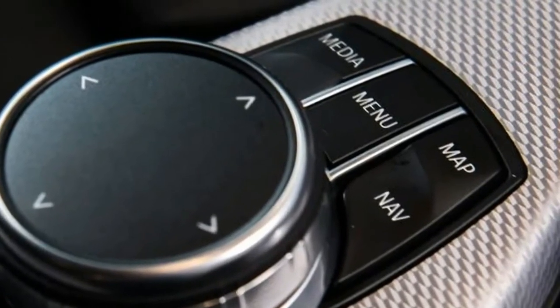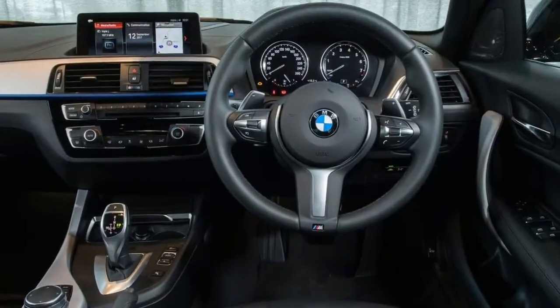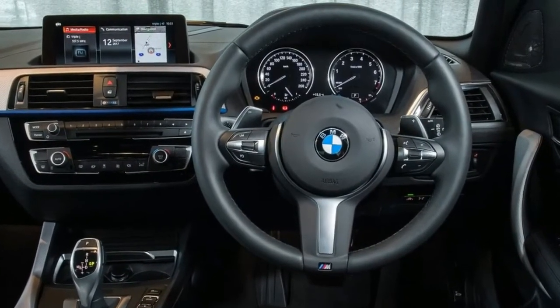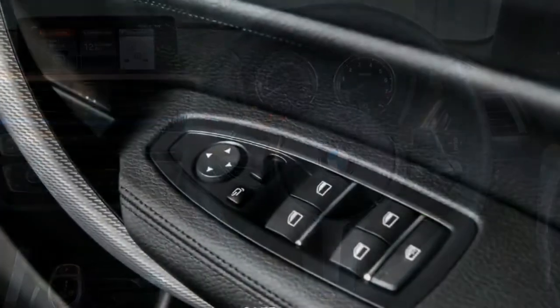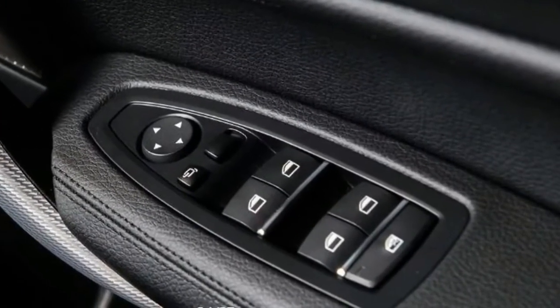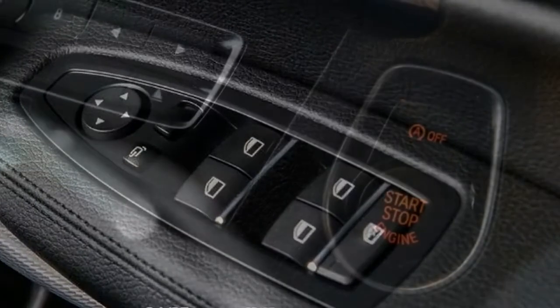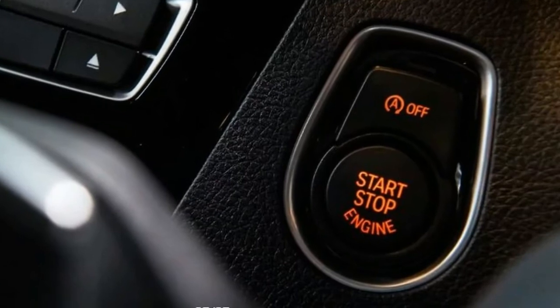First cab off the rank is the 2018 BMW M140i LCI. While the design changes are minimal, this little pocket rocket still carries the same heart and feisty rear-wheel-drive drivetrain that helps it extract the most from its forced induction six-cylinder petrol engine. From the outside, design changes are limited to new jet black 18-inch alloy wheels and adaptive LED headlights.